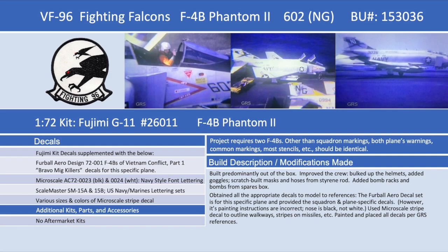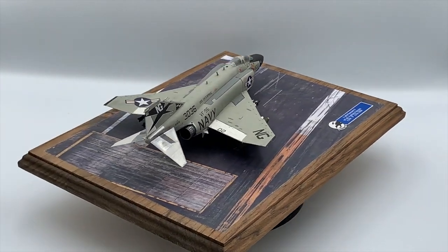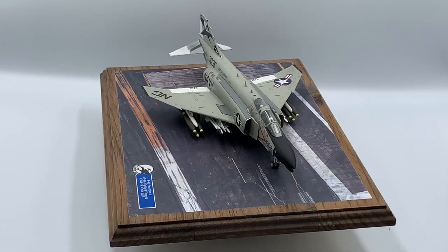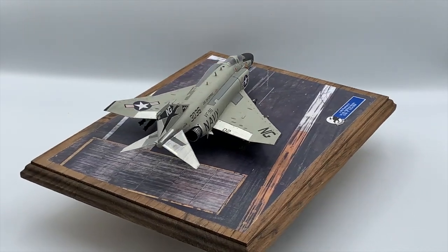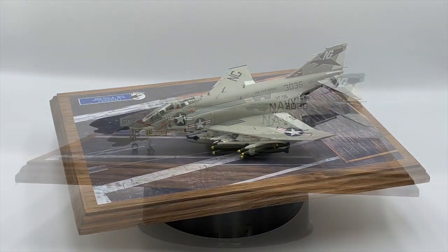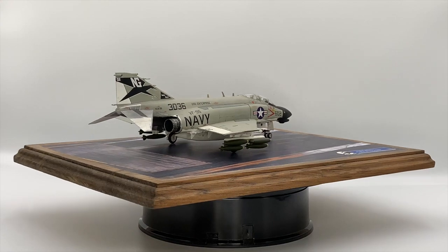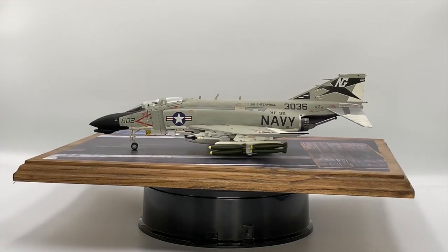An F-4B from VF-96 Fighting Falcons scored the first air-to-air victory of the war on 9 April 1965, shooting down a Chinese MiG-17. In the F-4B modeled here, on 9 May 1968, U.S. Air Force Exchange pilot Captain John Hefferman and his RIO Lieutenant Frank Schumacher shot down a Vietnam People's Air Force MiG-21 with an AIM-7 missile, after which an additional white MiG silhouette was added to the tail. On 10 May 1972, Lieutenant Randy Duke Cunningham and Lieutenant William P. Driscoll of VF-96 shot down three MiG-17s to become the first American flying aces of the war.